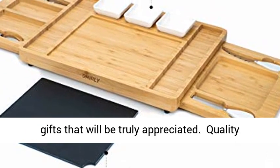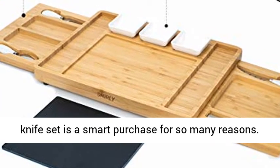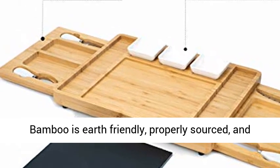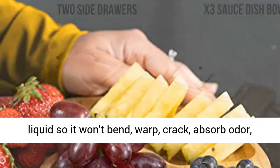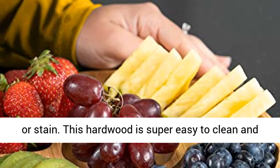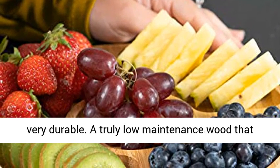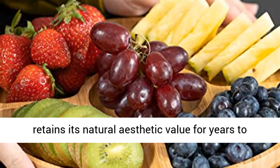Quality you can rely on — our bamboo cheese board and knife set is a smart purchase for so many reasons. Bamboo is earth-friendly, properly sourced, and highly renewable. It's non-porous and resists liquid so it won't bend, warp, crack, absorb odor, or stain. This hardwood is super easy to clean and very durable, a truly low-maintenance wood that retains its natural aesthetic value for years to come.